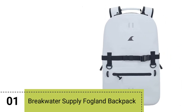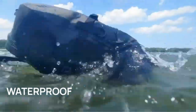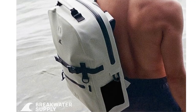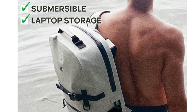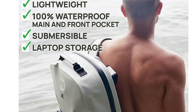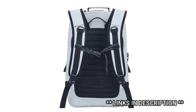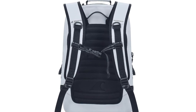Number 1. Introducing the Breakwater Supply Fogland Backpack, a remarkable backpack that promises to keep your gear safe and dry in any situation. This 100% waterproof and fully submersible backpack is the ultimate companion for all your land, water, and daily adventures. Crafted with the virtually indestructible Hydrowall Nylon TPU lining, it provides reliable protection for your belongings, no matter the climate or conditions.